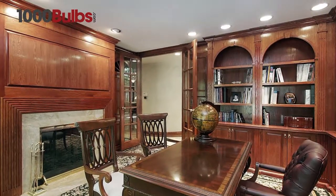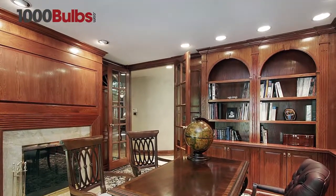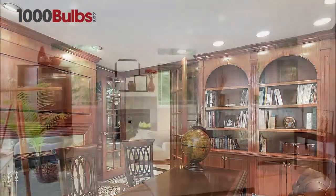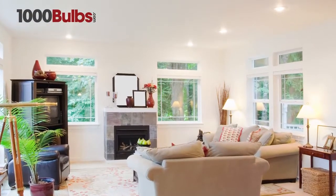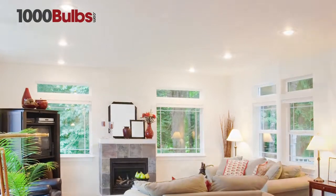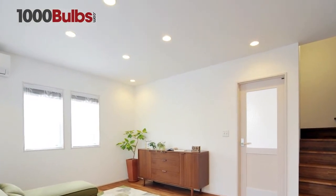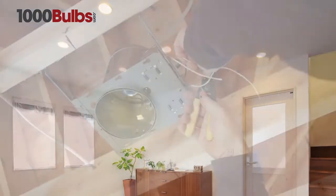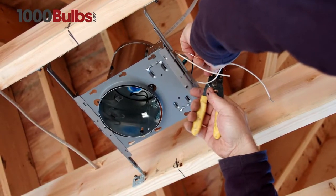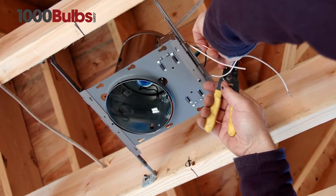This breakthrough performance is achieved by combining the high-efficacy and high-quality light of Cree TrueWhite technology, allowing 90 watts of incandescent light to be replaced by only 11 watts. Available in warm or neutral color temperature, the LR6 10L is designed to easily retrofit into new or existing 6-inch housings for commercial or residential use.